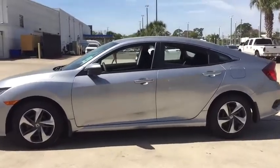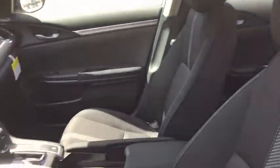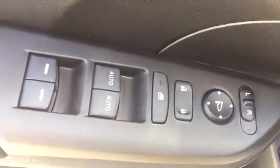Rear window defroster, power windows, electronic stability control, brake assist, remote keyless entry, tachometer, panic alarm, driver vanity mirror, front bucket seats, cloth seat trim, tilt steering wheel, front reading lamps, passenger vanity mirror. Come take a test drive today!